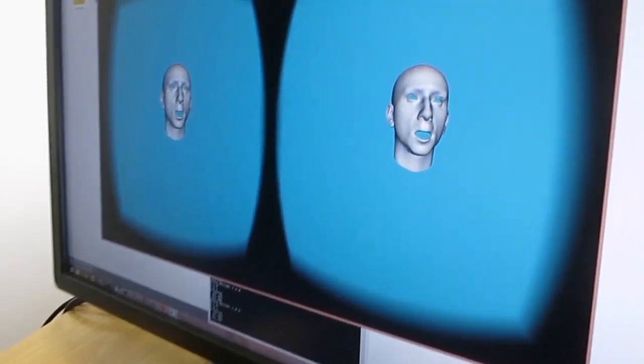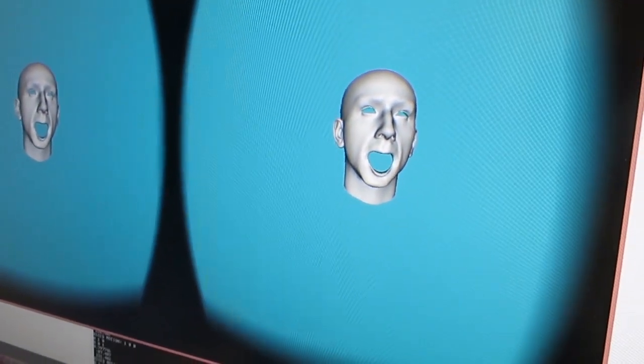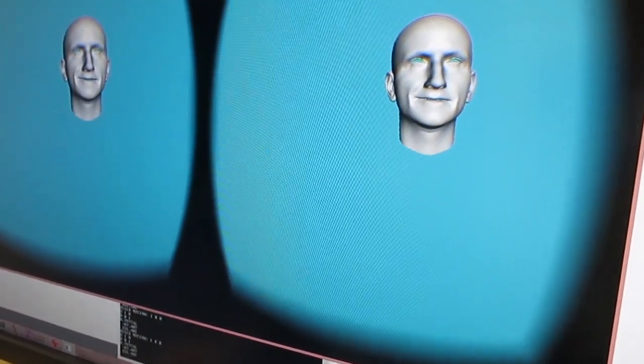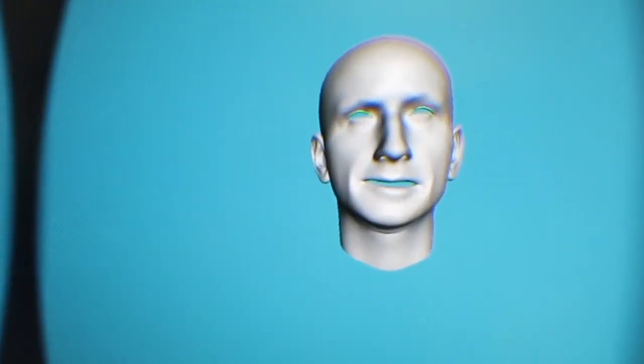The software component is the novel approach to facial performance capture that integrates two sources of information: optical data and strain gauge measurements. Our facial performance capture pipeline consists of an offline training stage and an online operation stage.